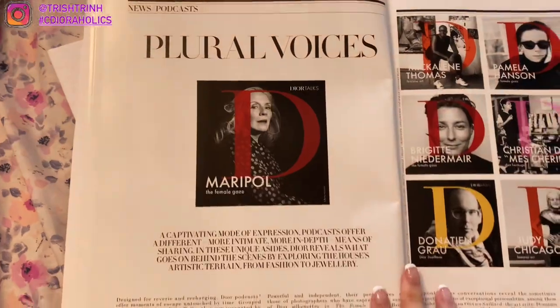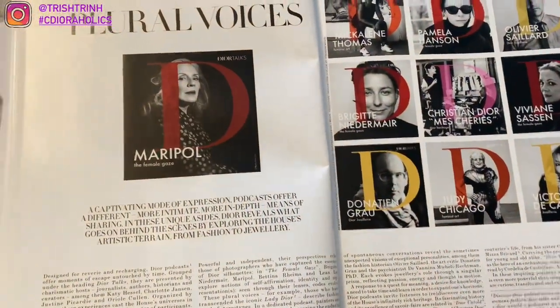And then let's see — some podcasts. Never seen these yet, but these look really, really interesting.